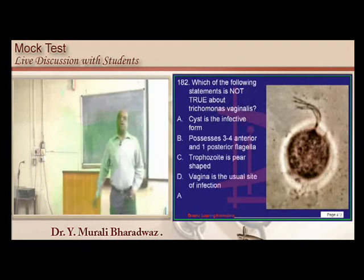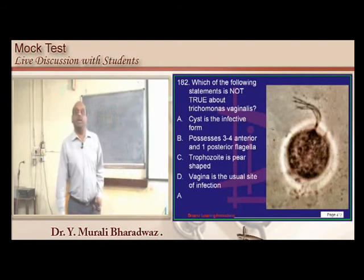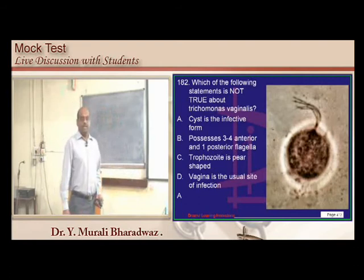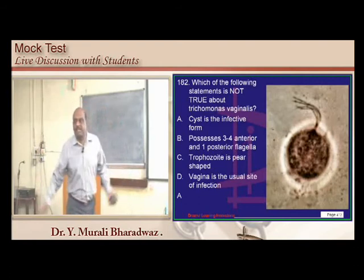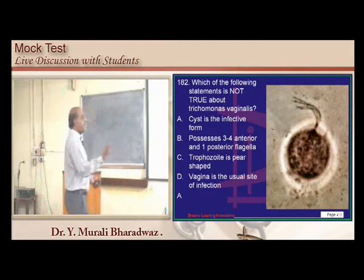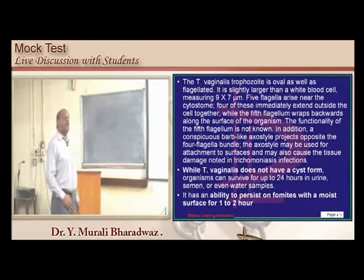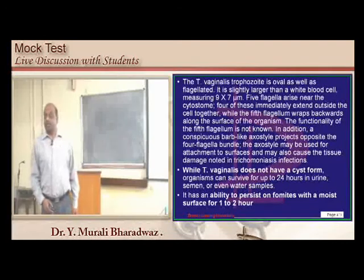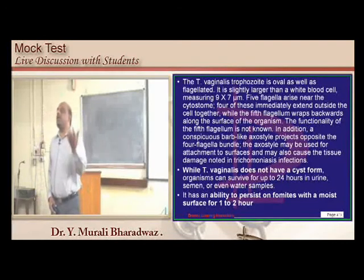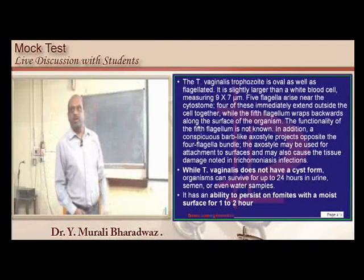Trichomonas does not have any cyst. The organism can survive for up to 24 hours in urine, semen, or water samples. All other organisms need cysts to survive the environment — Trichomonas does not.